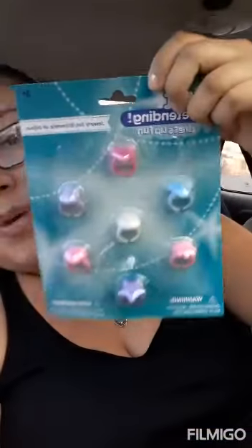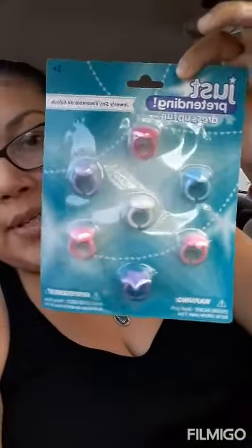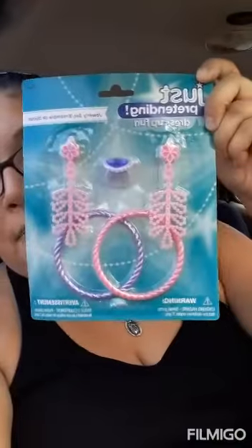My kids wanted a toy, so I picked this up for my daughter — they're little rings. I also picked her up this set right here. Very cute, very inexpensive.